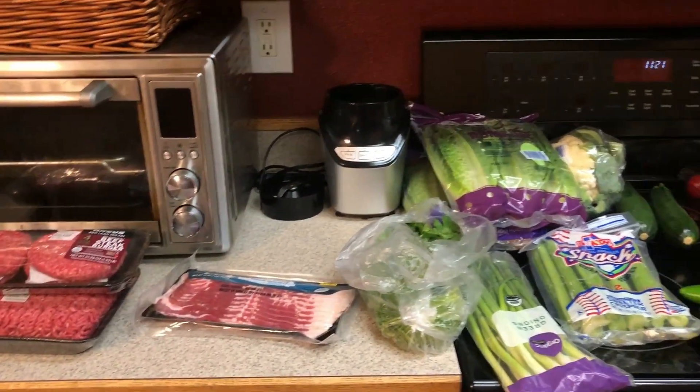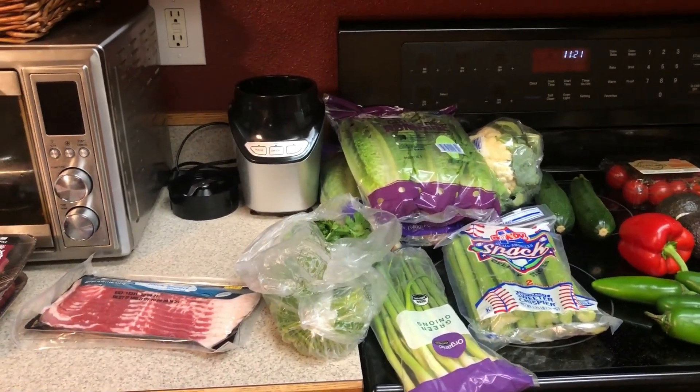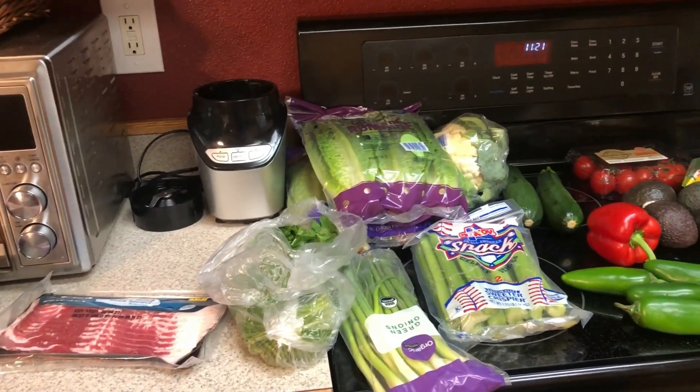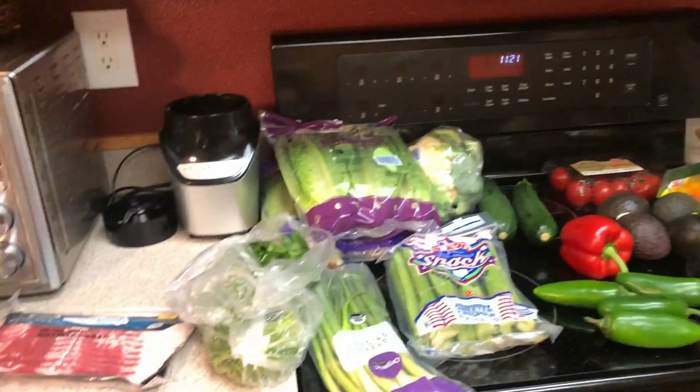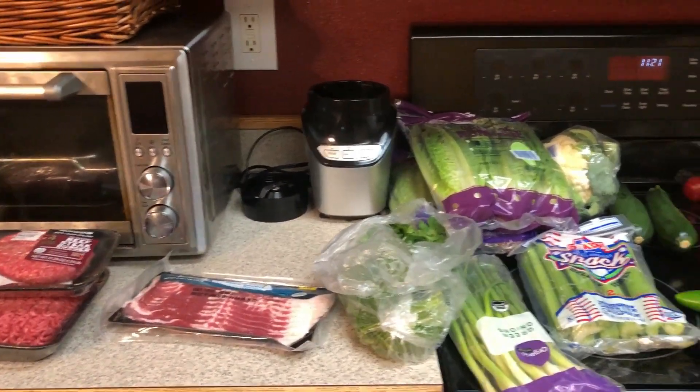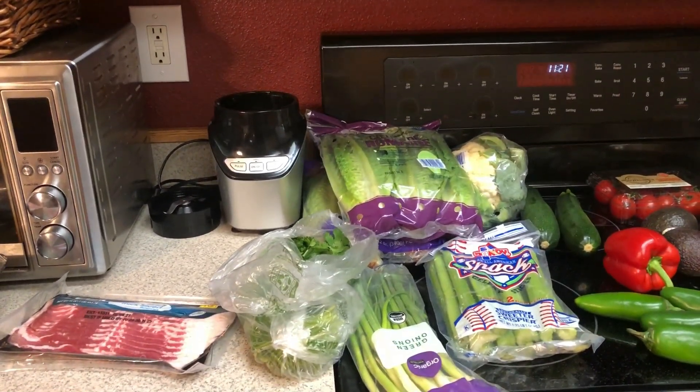Welcome to my channel. So I have just a pretty small grocery haul this week. I am doing a lot of stuff out of my pantry. So let me tell you my meal plan. You won't see any chicken because I have a lot of chicken in my freezer, so I'm doing a lot of chicken this week.